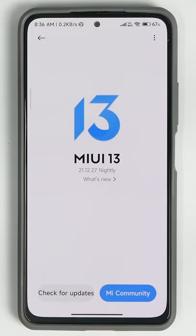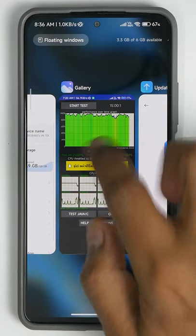Welcome to another YouTube Shorts. MIUI 13 is out and it's time to look at the benchmark numbers on the Mi 11X with MIUI 13.